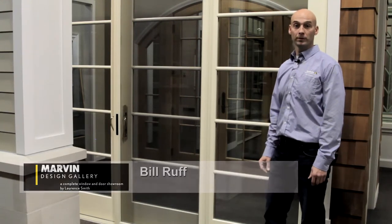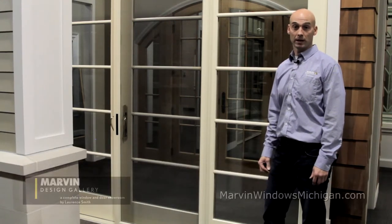Bill Ruff here with Marvin Design Gallery. Let's take a look at the difference between a Marvin sliding patio door and a Marvin sliding French door.